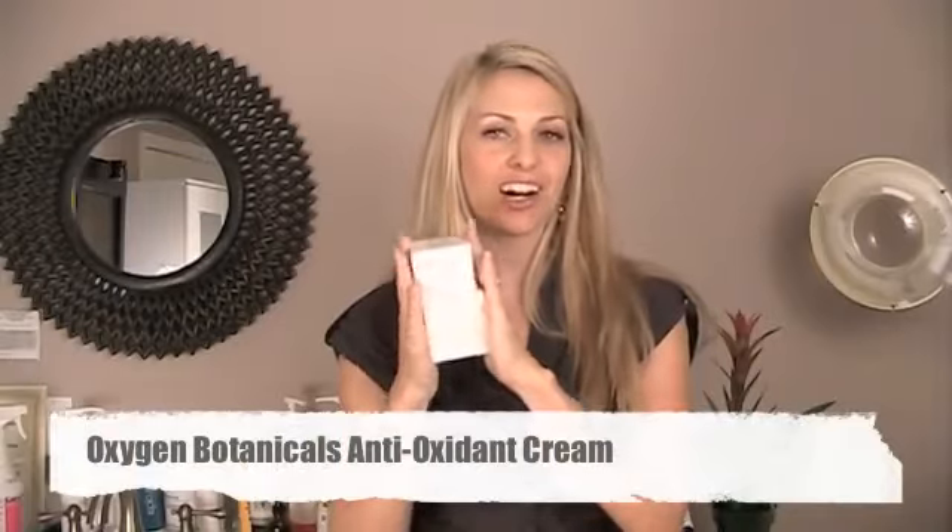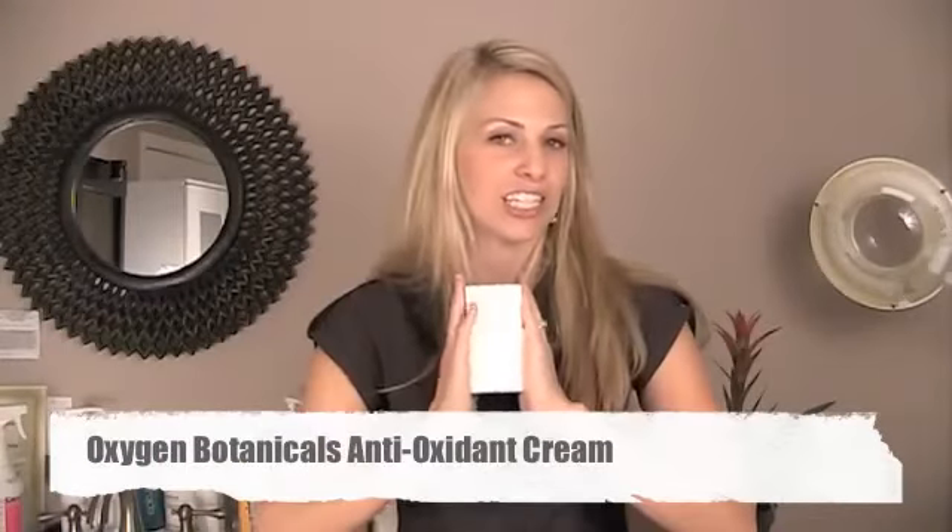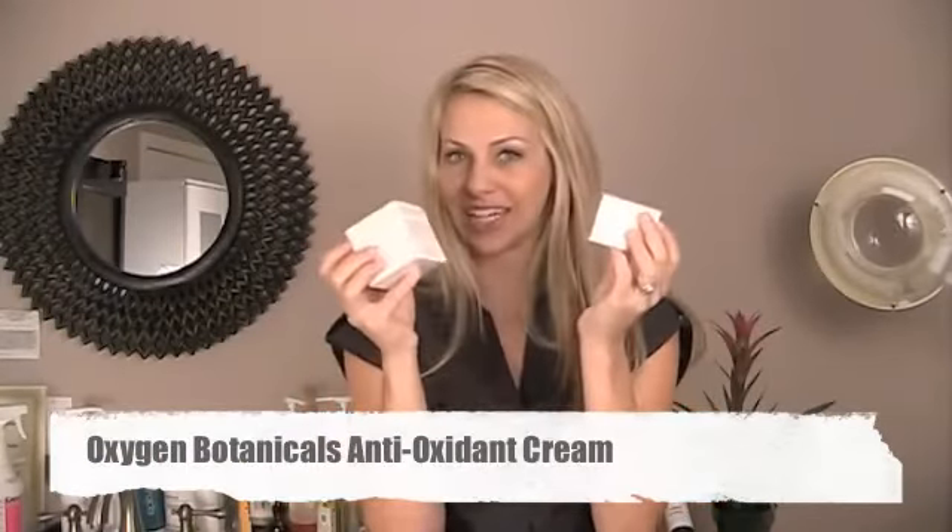I am holding in my hand Oxygen Botanicals Antioxidant Cream and it comes in two sizes. This product is awesome because it has antioxidants — antioxidants are great because they help treat current sun damage as well as prevent future sun damage. You only need a small amount and you're going to apply it to clean, dry skin.